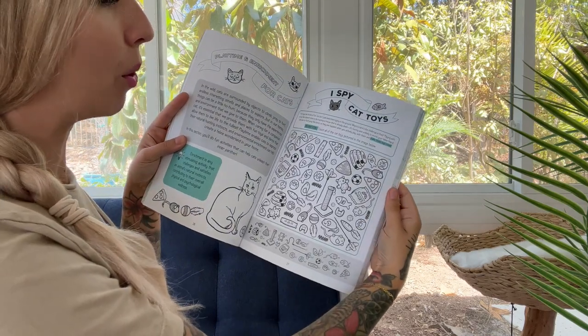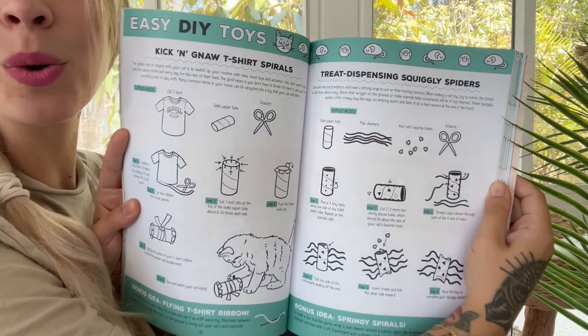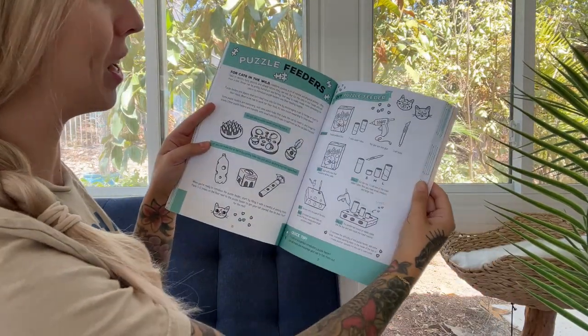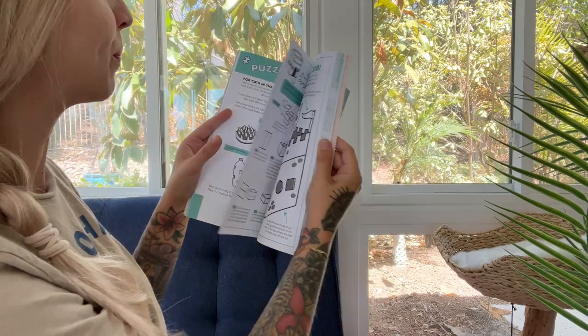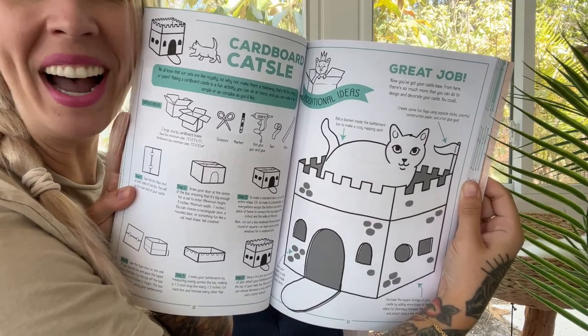Here we are learning about cat toys. You can actually make some DIY cat toys — there are instructions in here for things like puzzle feeders and making a cardboard castle. Come on now, that's so fun!